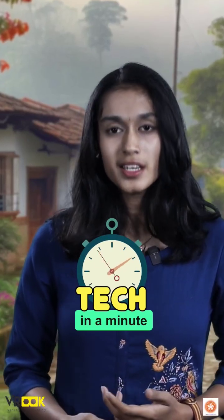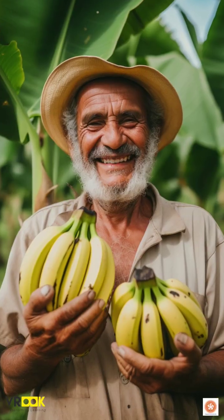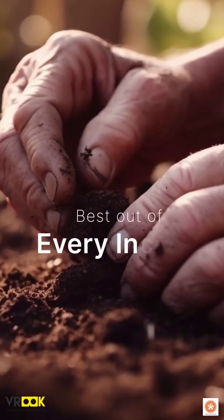In this episode of Tech in a Minute, we're looking at something that our farmers can do to get the best out of every inch of their field. Welcome to the world of precision farming.